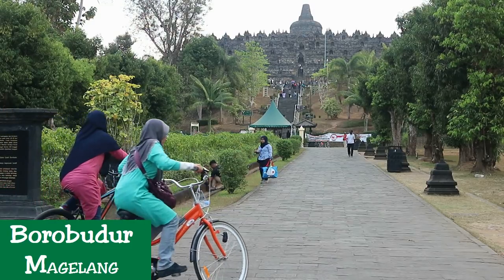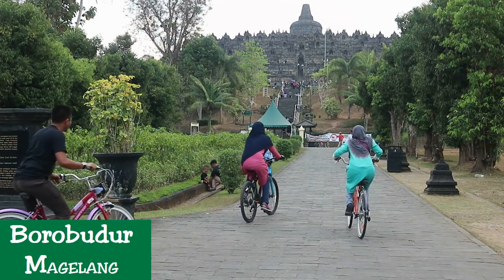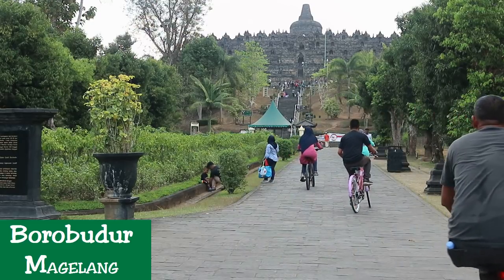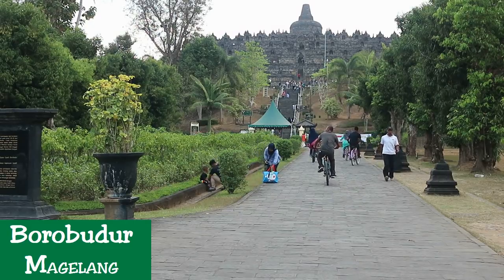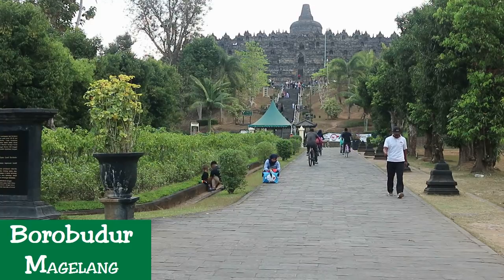It was rediscovered in 1815, buried under volcanic ash. In the 1970s, the Indonesian government and UNESCO worked together to restore Borobudur to its former majesty. The restoration took 8 years to complete, and today Borobudur is one of Indonesia's and the world's most valuable treasures.